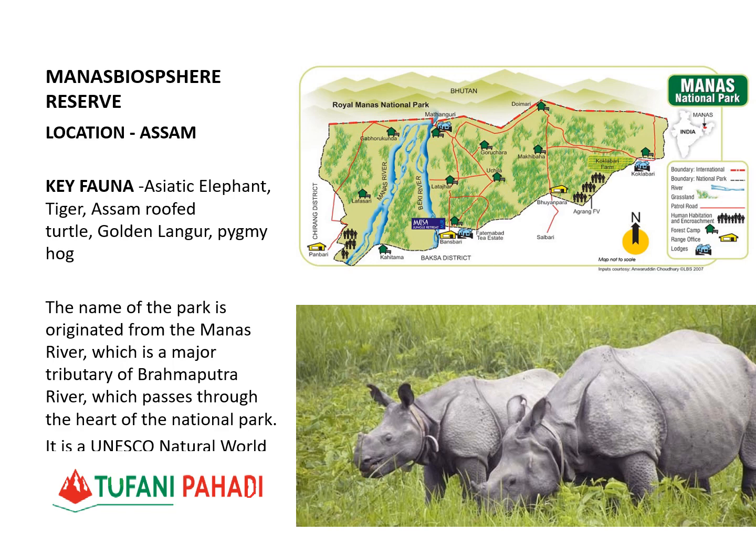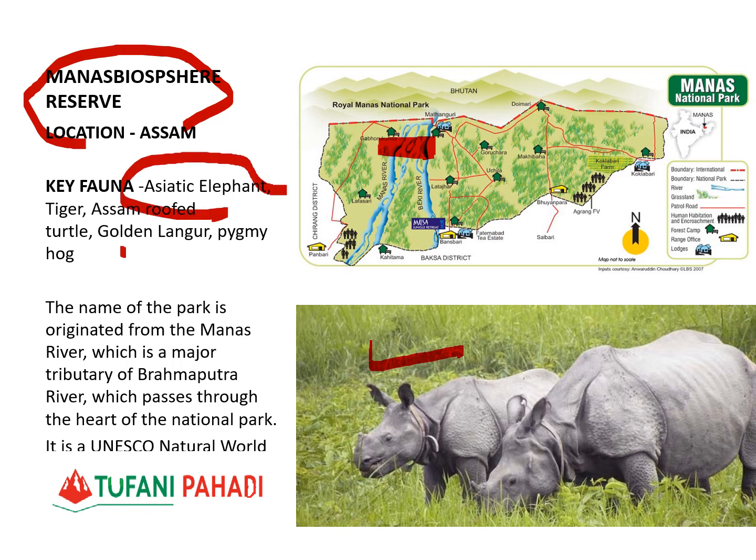The next Biosphere Reserve is Manas Biosphere Reserve in Assam. It is located along the Manas River, which is a tributary of the Brahmaputra. Species preserved here include the One-Horned Rhino, Elephant, Tiger, Golden Langur, and Pygmy Hawk.